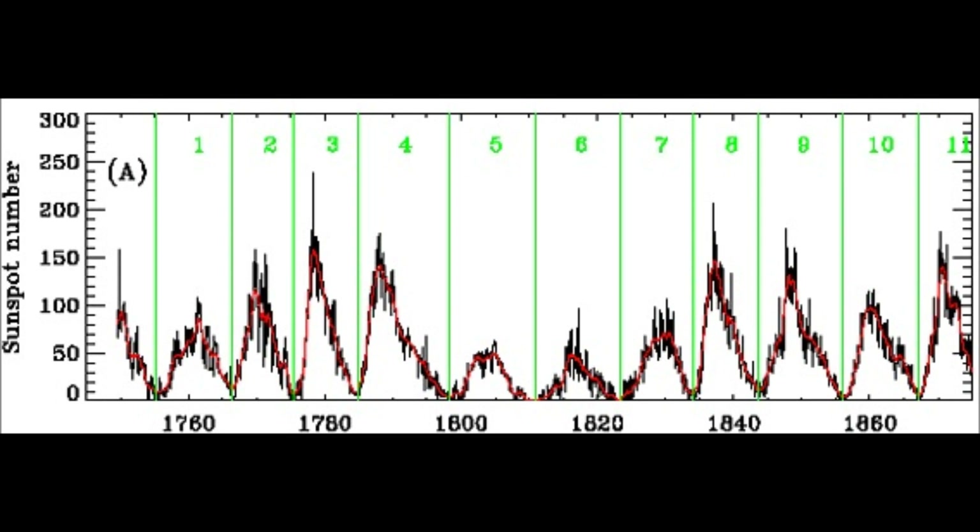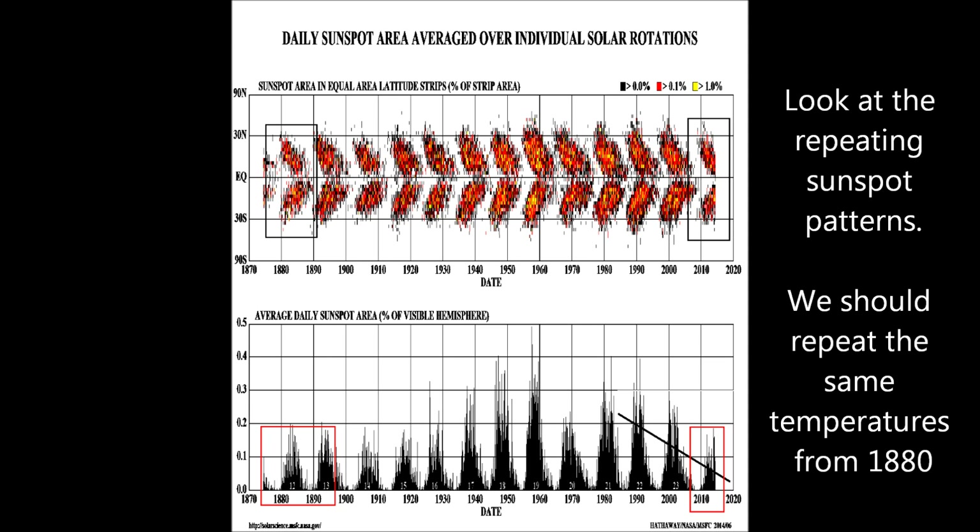For those who absorb information differently, this sunspot average data shows where sunspots start on the solar disk — at which north or south latitude — and how those sunspots gravitate toward the equator. Notice on the right we have 2014, but looking at the far left, the sunspot butterfly pattern looks very similar to what we had around 1880, suggesting our current situation is matching up with that period.